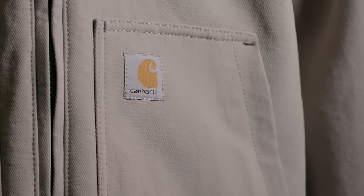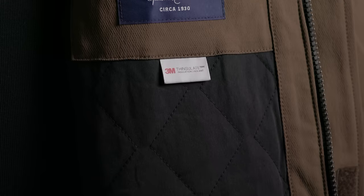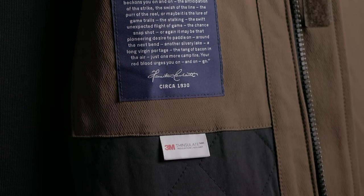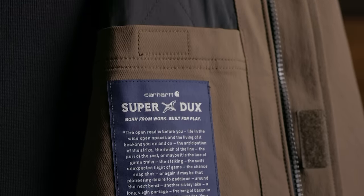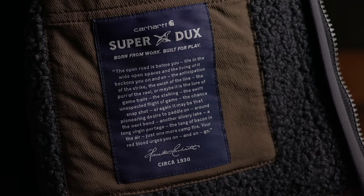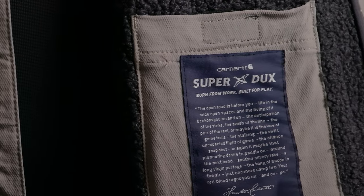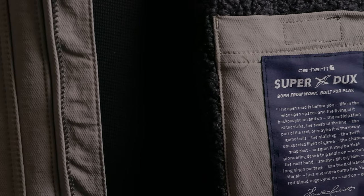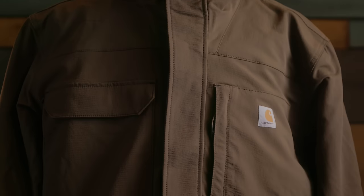Something interesting is that the Carhartt branding is on the exterior while the SuperDucks branding is on the interior. There's a really cool pocket label with a quote from Hamilton Carhartt that reads: 'The open road is before you, life in the wide open spaces, and the living of it beckons you on and on. The anticipation of the strike, the swish of the line, and the purr of the reel, or maybe it's the lure of the game trails. The stalking, the swift unexpected flight of game. The chance snapshot, or it may be that pioneering desire to paddle on around the next bend. Another silvery lake, a long virgin portage, the tang of bacon in the air. Just one more campfire, your red blood urges you on and on. Go.'